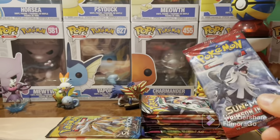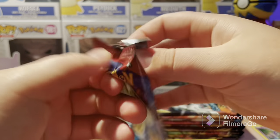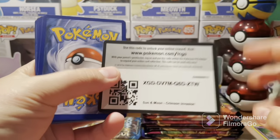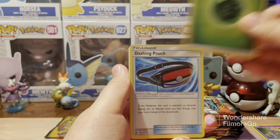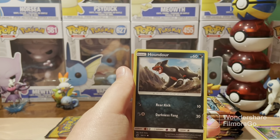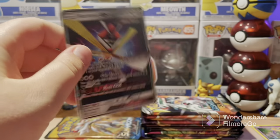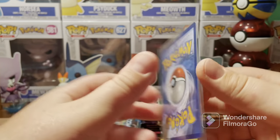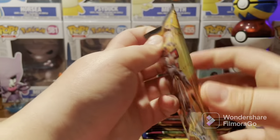Thank you guys for getting me to 500 — I really appreciate the support. Sun and Moon Crimson Invasion next. The next subscriber goal — I'm not doing a big opening for 600 or 700. The next milestone opening will be at 750, and then of course a 1,000 subscriber special. Kartana GX! I have not pulled a GX card in a hot minute — so this is just fun to pull. I haven't opened sets like this in a long time.